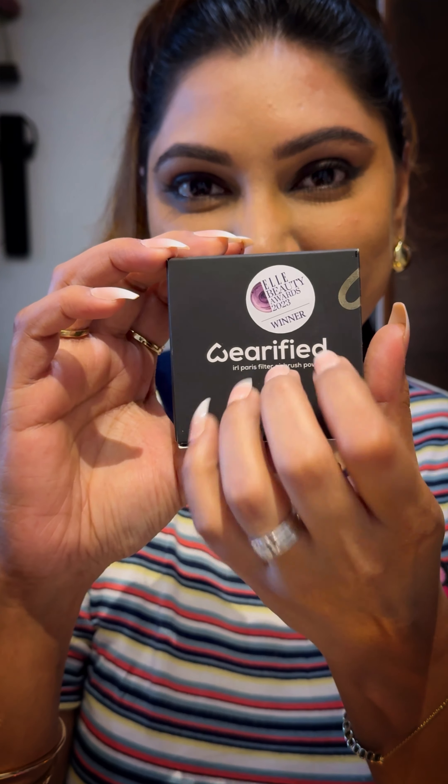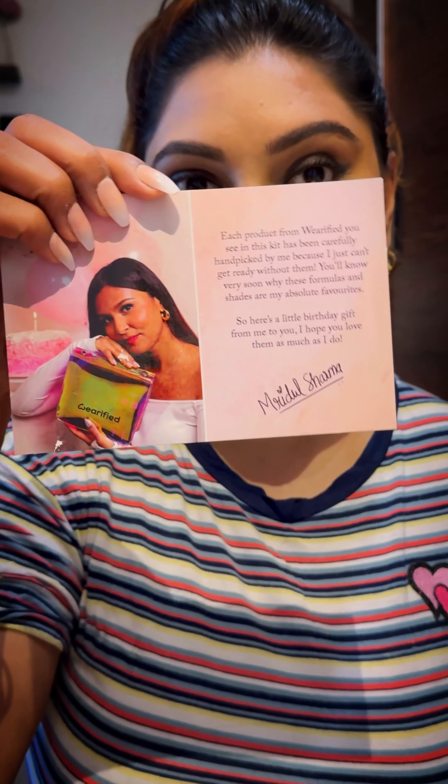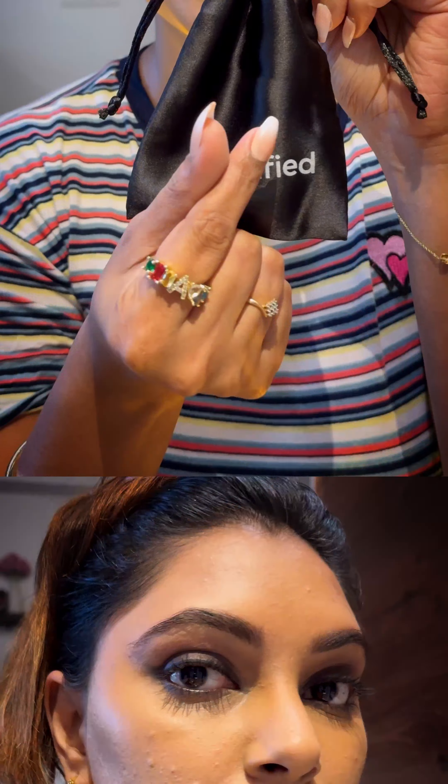Then we have the award-winning IRL Paris filter loose powder along with the newly launched soft focus buildable blush. There's also a signed thank you card by Mridul Sharma and a cute little satin pouch from the brand. Now let's try these products.